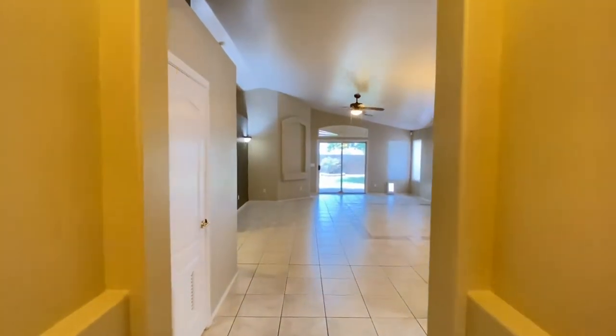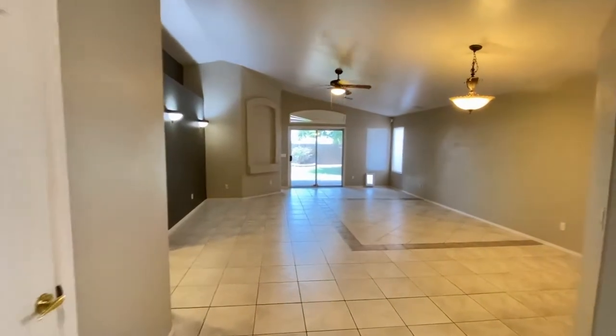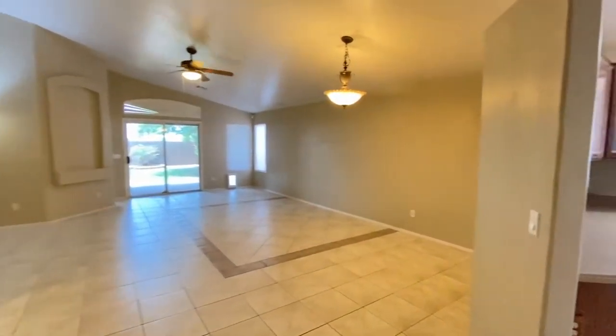Here we are in the entryway — beautiful tile floor. We're going to go to the right and straight away into the kitchen.